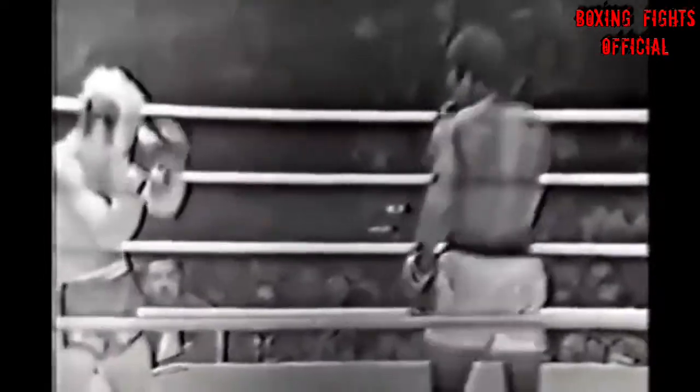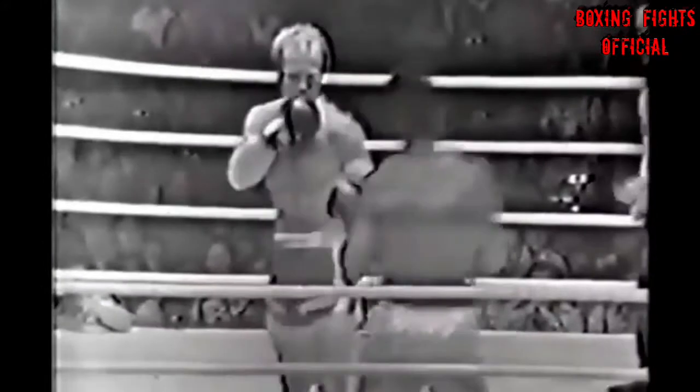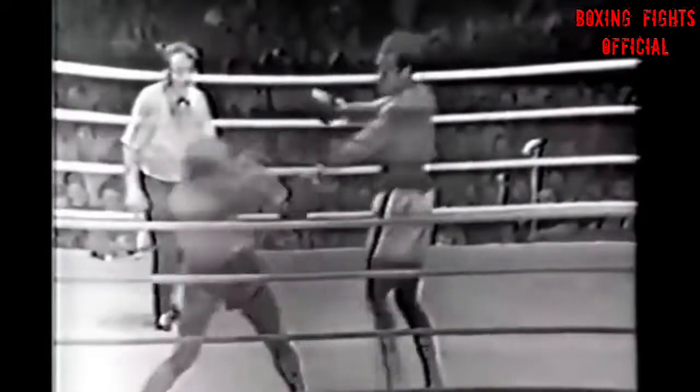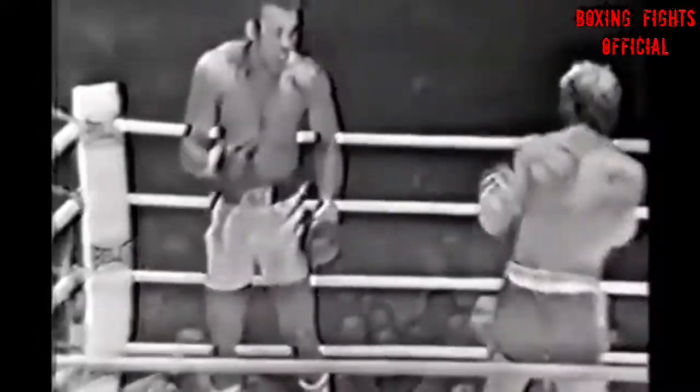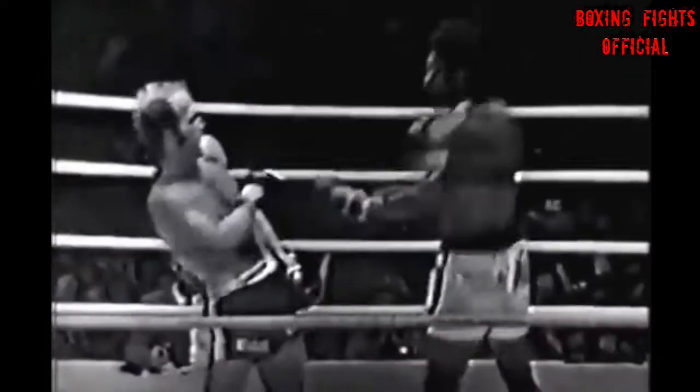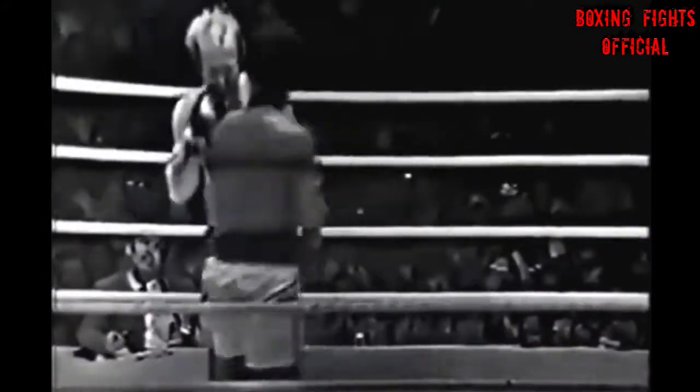Now Ali is on his toes and beginning to dance — bouncing and dancing, leaving first left and then right. You see the left steadily and it's becoming more and more noticeable now. But rarely does Ali use the right, as I suggested in the second round.